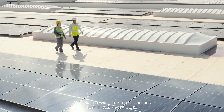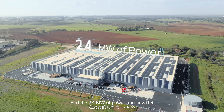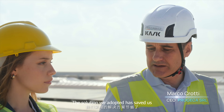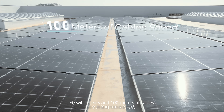Bianca, welcome to our campus. This is a 24,000 square meter PV plant and a 2.4 megawatt electrical power from the inverter. The solution we adopted has saved us six inverters, six switch gears, and 100 meters of cables.